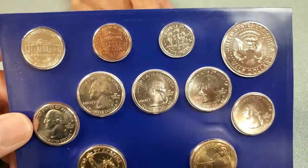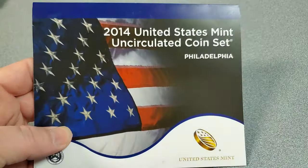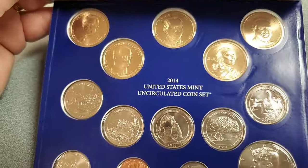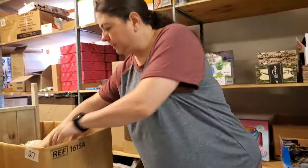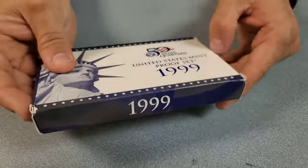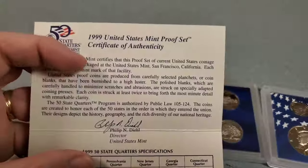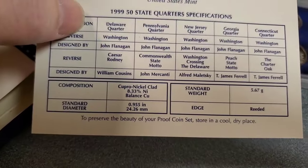It has a Certificate of Authenticity on the back - 2014 United States Mint Uncirculated Coin Set, Philadelphia. That's kind of clever. And we have another fancy box - United States Mint Proof Set, 1999. Great year. Is that when you graduated high school, Paul? It is. We were also terrified of Y2K. Everybody was buying water. I was working at Walmart during Y2K - everybody was going nuts. We did have a bit of a rush on toilet paper but we never ran out.